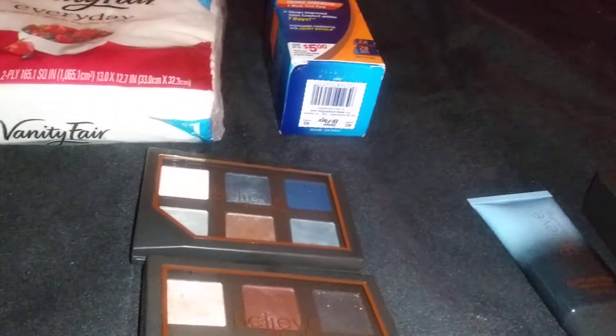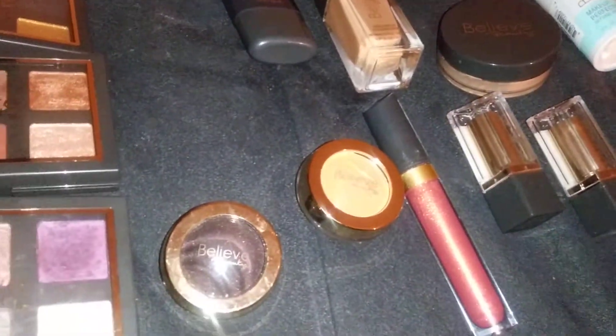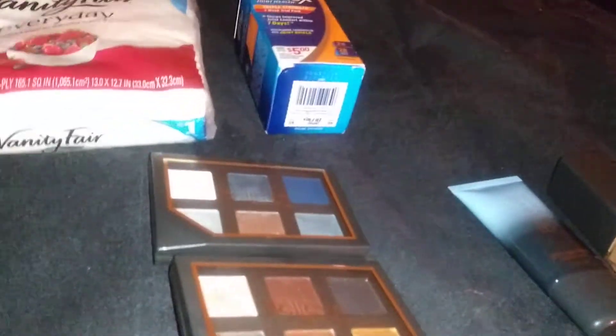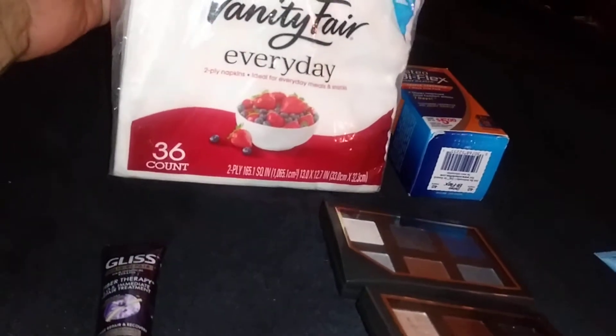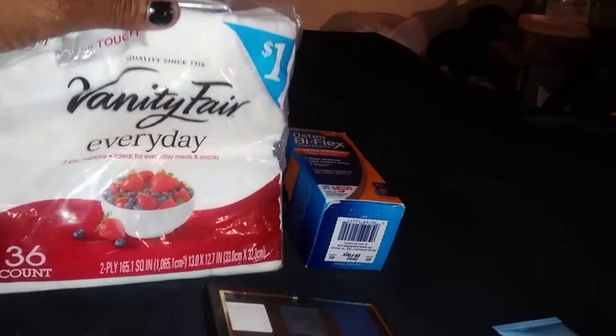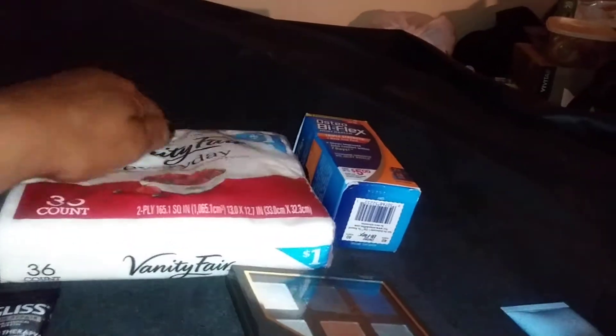Nothing in the line is over five dollars. I'm going to show you what I purchased and I'm thinking about going back to get more colors. First, I found this Vanity Fair everyday two-ply napkins, 36 count — it's a dollar. I had a 50-cent coupon off, so that was just 50 cents. I stockpile, so when I get paper goods I always purchase those.